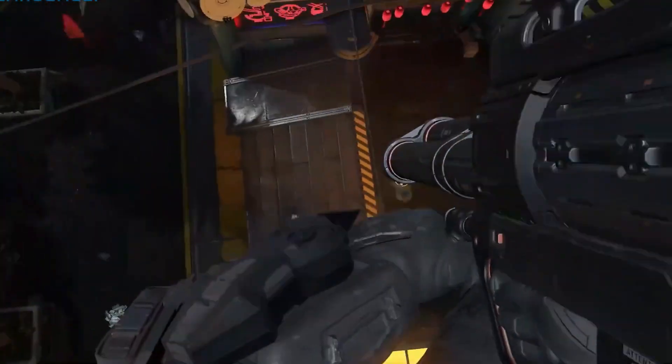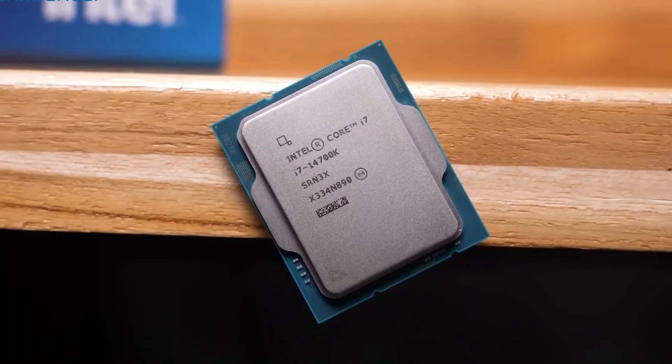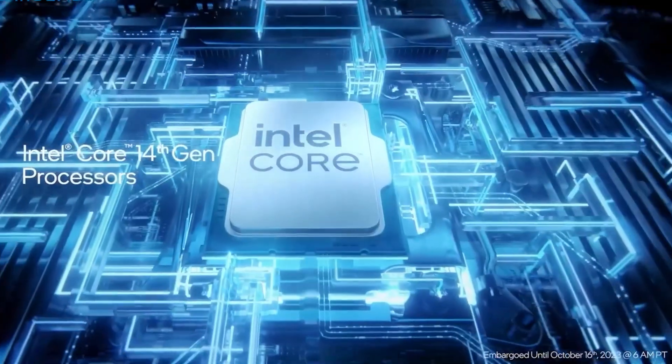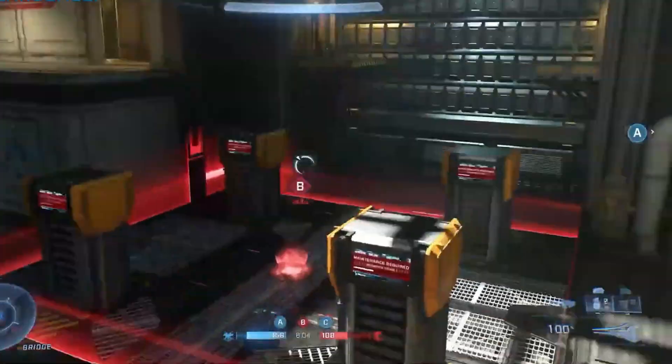What's more, the i7-14700K supports both DDR4 and DDR5 memory, and it works with older LGA 1700 socket motherboards from Intel's 600 and 700 series. That means if you're upgrading from a 12th or 13th gen build, you can save money on a new motherboard.